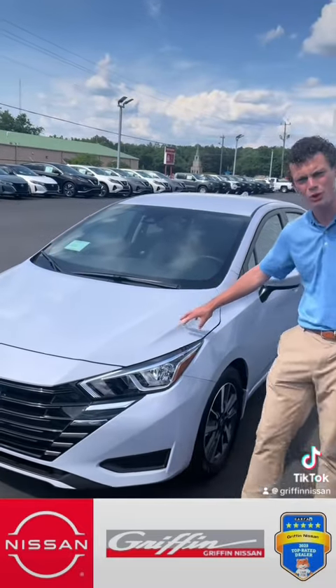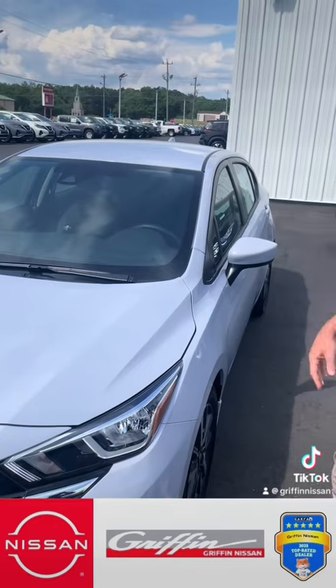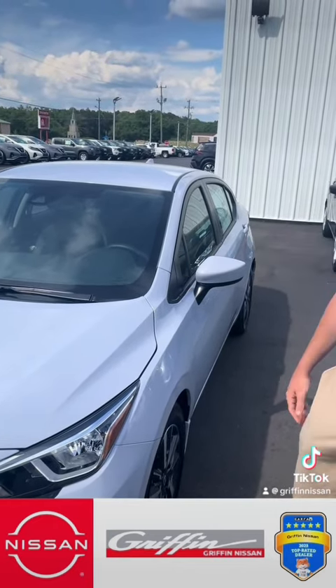This is in that beautiful gray sky pearl color. I've seen it be a big hit with our Altimas lately, and now they're getting it on the Versas, which is really cool. At that lower price point, you still get a premium paint color.